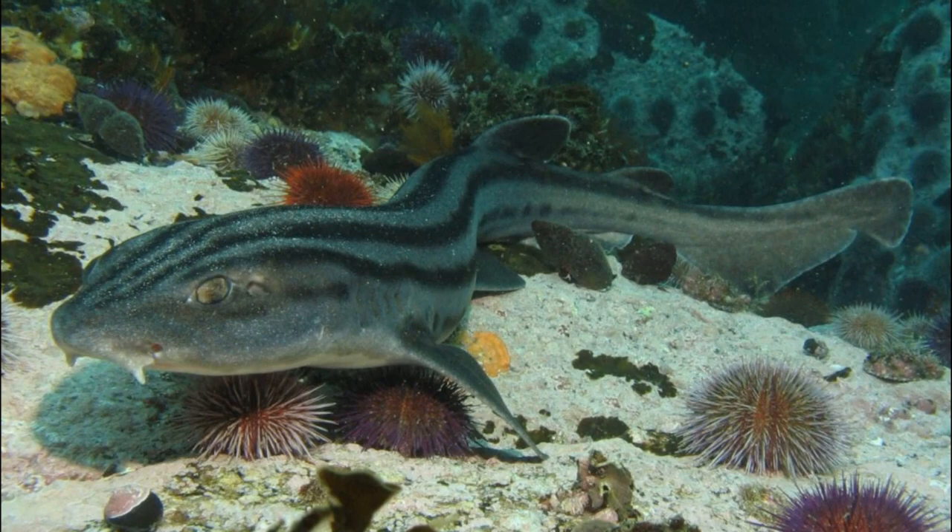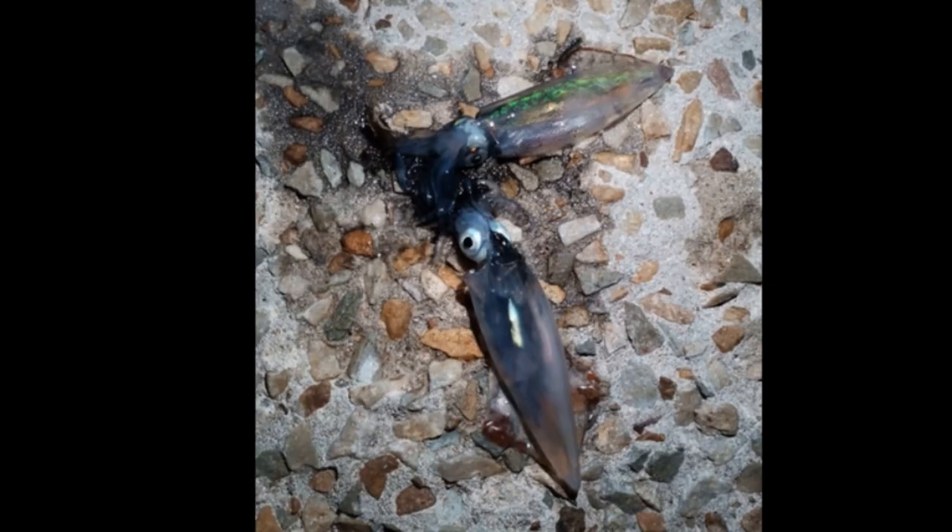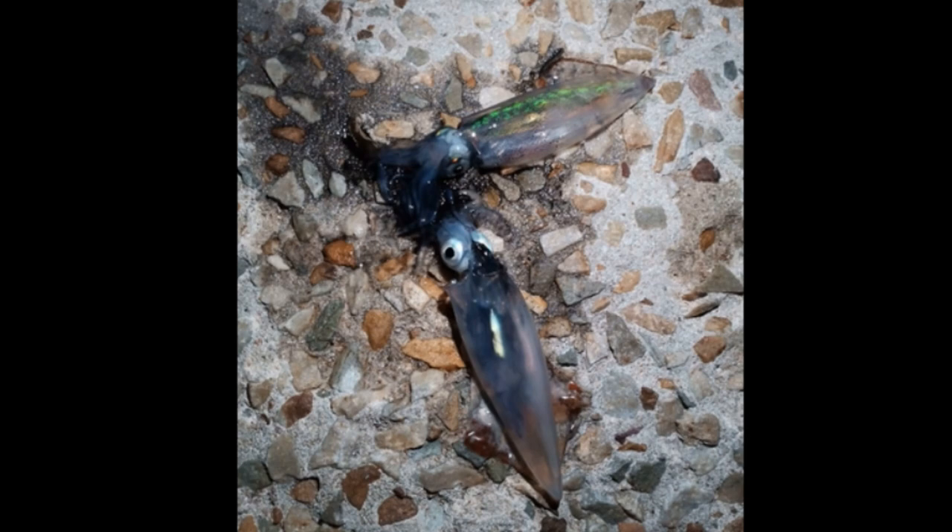A shark will hide, sometimes among the beds of squid eggs, and when a squid comes down to spawn, it will dart out and grab the squid.